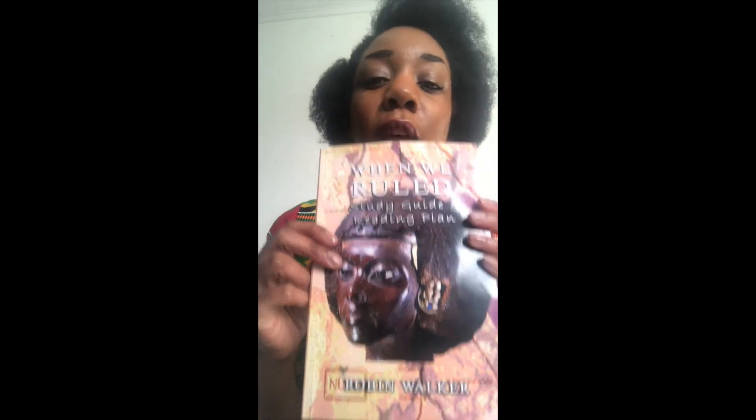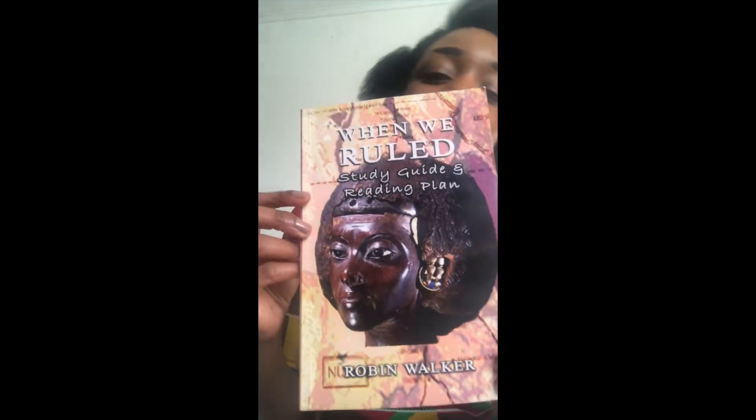The book also comes with a study guide, which I highly recommend buying and reading alongside the book. The study guide is a 60-day plan to help the reader work through the book, with a panel of around 10 to 50 questions per day, each corresponding to a couple of pages of the book.